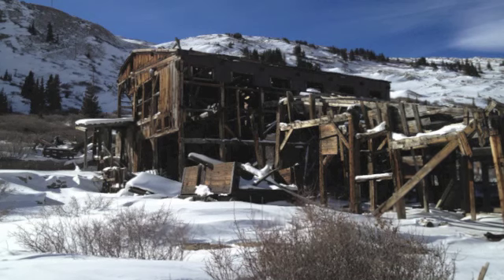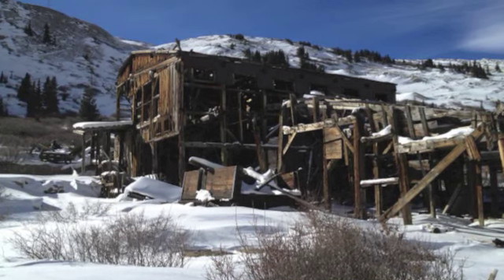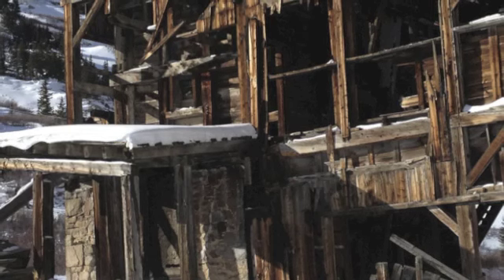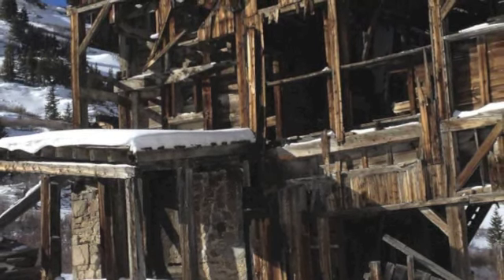Some of the tram towers are still visible on the steep slope behind what remains of the mill. Amazingly, power for the mill was supplied by an enormous windmill with 60-foot arms. Unfortunately, a storm blew it down in 1880.